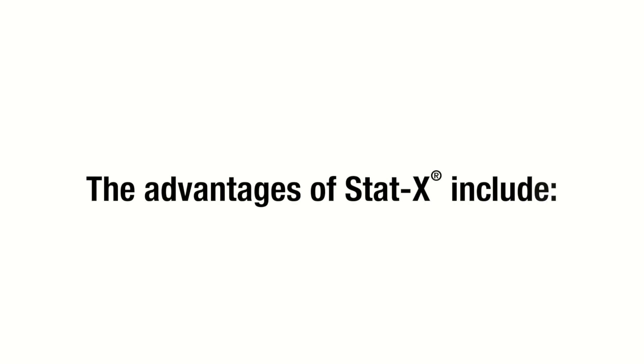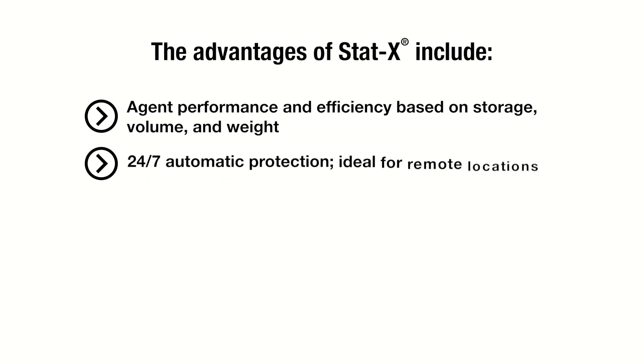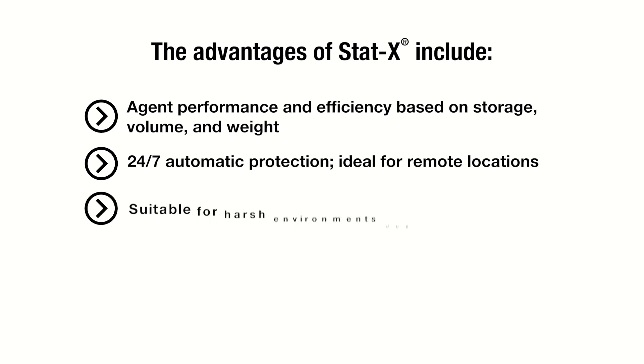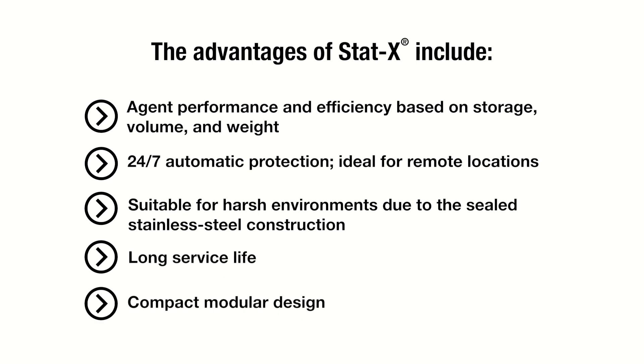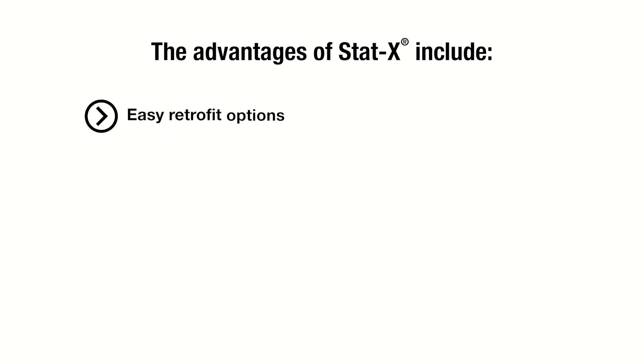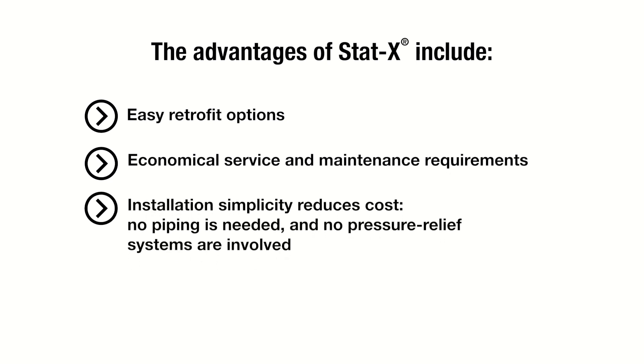The advantages of STATX include agent performance and efficiency based on storage volume and weight, 24/7 automatic protection, ideal for remote locations, suitable for harsh environments due to sealed stainless steel construction, long service life, compact modular design, easy retrofit options, economical service and maintenance requirements, and installation simplicity that significantly reduces cost — no piping is needed and no pressure relief systems are involved.